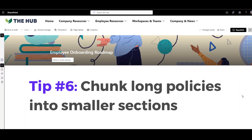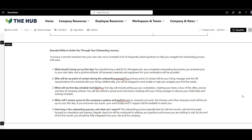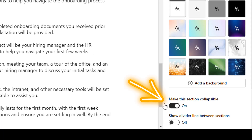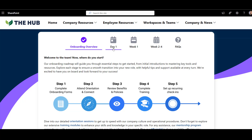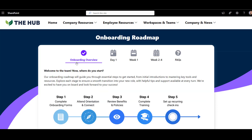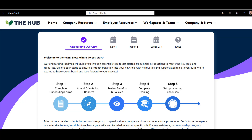Moving on to tip number six: chunk long policies into smaller sections. Who likes to stare at a wall of text? Sometimes you have to share a large document like a policy. You can chunk it into smaller sections that are easier to jump to. You can use collapsible sections available in standard SharePoint, which does a pretty good job. In my example, I'll use the Origami tabs web part to break down an employee onboarding policy into smaller sections — each section gets its own tab. So instead of scrolling through a wall of text, you just go to the tab you need. Not only is this easier to search, it also makes the page look so much better.